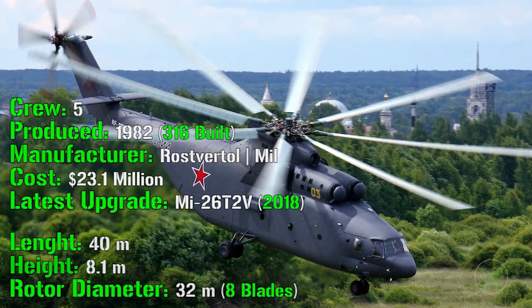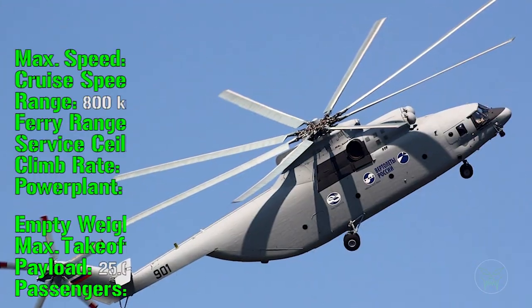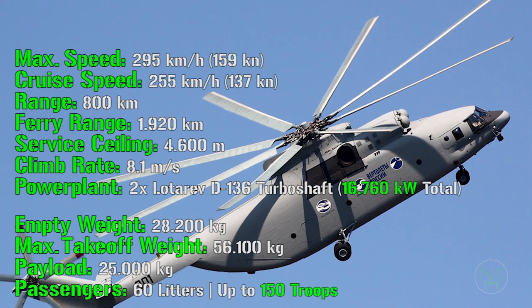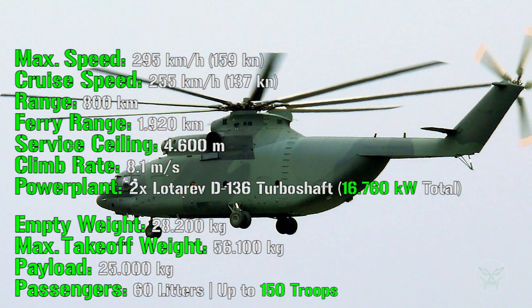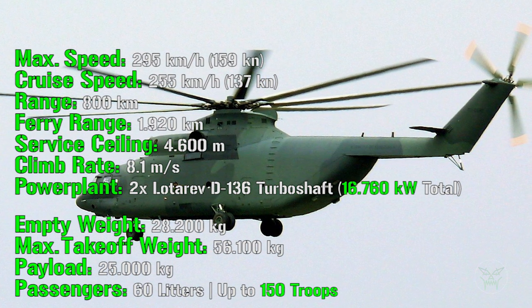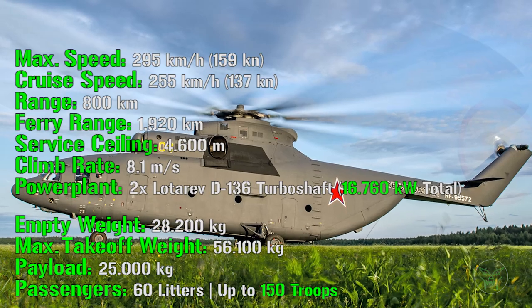Even though this helicopter is so big, it can still reach a maximum speed of 295 kilometers per hour, which is actually a very good number — it's very fast for a helicopter of this size. It also has a cruise speed of 255 kilometers per hour, which is also very good. For the range, we have 800 kilometers, also a very good achievement, and a ferry range of 1,920 kilometers.